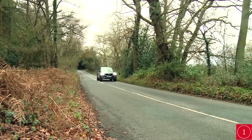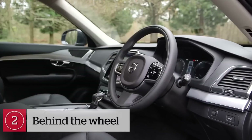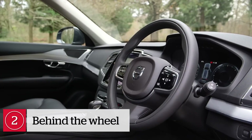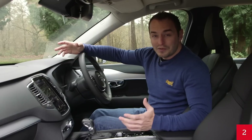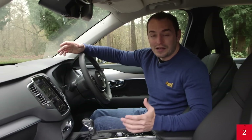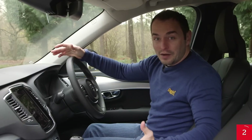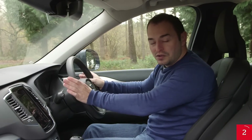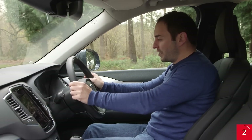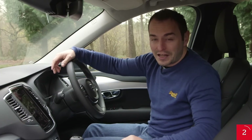Suspension noise is better on models with smaller wheels. Getting comfortable is an absolute doddle, as all XC90s come with electric adjustment on the driver's seat, as well as adjustable lumbar support. The seats also provide excellent support on the sides. The pedals line up nicely with the steering wheel, so there's no skewed driving position on long motorway journeys, and the dashboard is clutter-free with no buttons scattered all over the place.